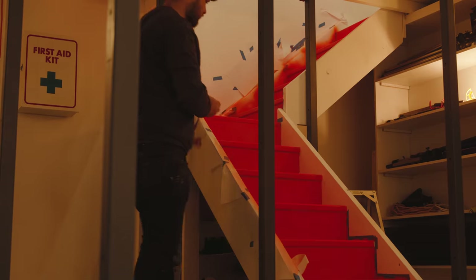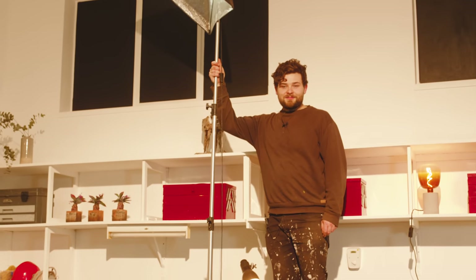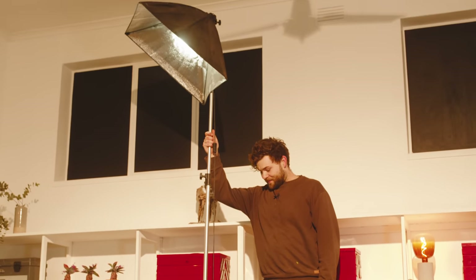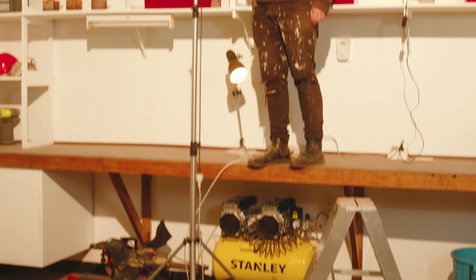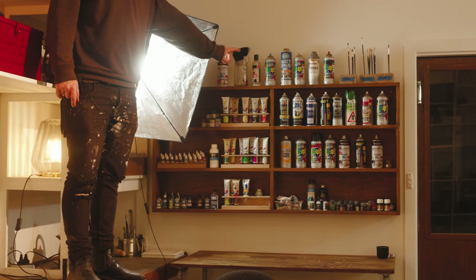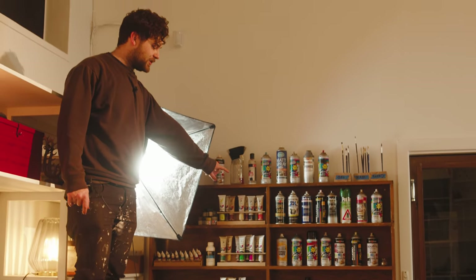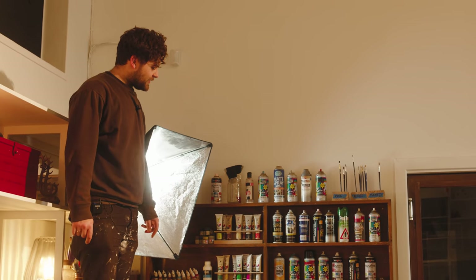Lovely storage for all my bits and pieces hidden away under the stairs, which are bright orange. I don't know why — just thought it would be cool. Check this out: big studio light. That's just one of the perks of being in an abandoned TV station — you just find really cool things. This is another fantastic find around here. It was mounted on a wall; I nicked that and put it right there.